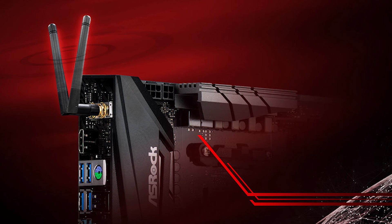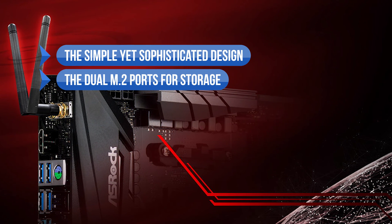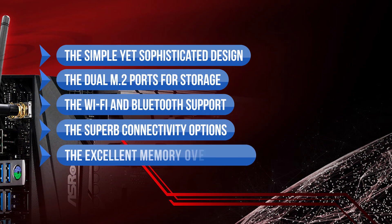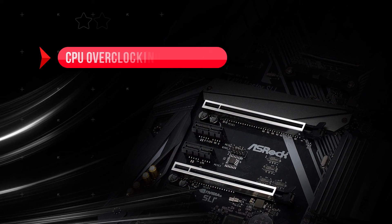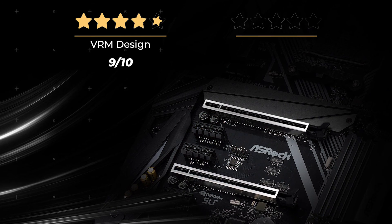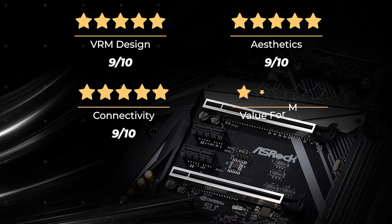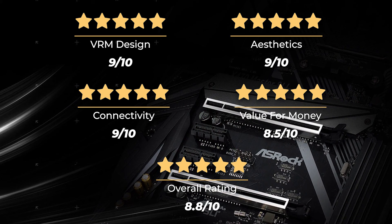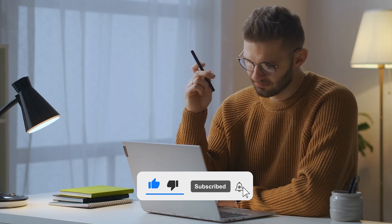What we like: the simple yet sophisticated design, dual M.2 ports for storage, Wi-Fi and Bluetooth support, superb connectivity options, and excellent memory overclocking. On the downside, CPU overclocking could be better. Our rating: VRM design 9/10, aesthetics 9/10, connectivity 9/10, value for money 8.5/10, for an overall rating of 8.8 out of 10. Do you think another X470 motherboard is better? Tell us your opinion.